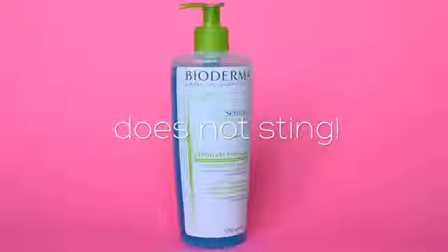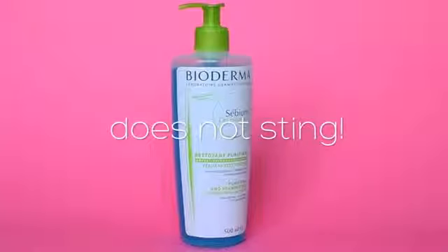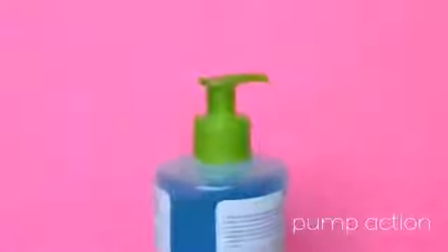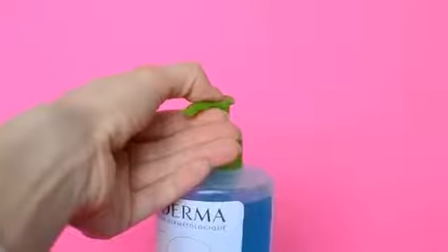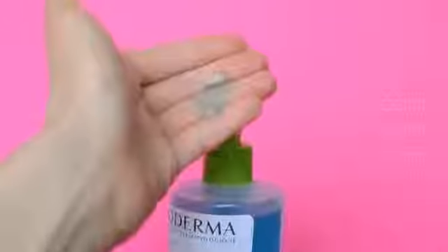I've heard that if a product does sting your eyes, then it just contains way too many harsh chemicals. It has this great pump, so you don't have to fuss around with any screw caps or even cotton pads in the shower. You just simply apply with your hands on a wet face, work into a foam — and it provides a great foam. Wash off and gently pat dry and you're good to go.